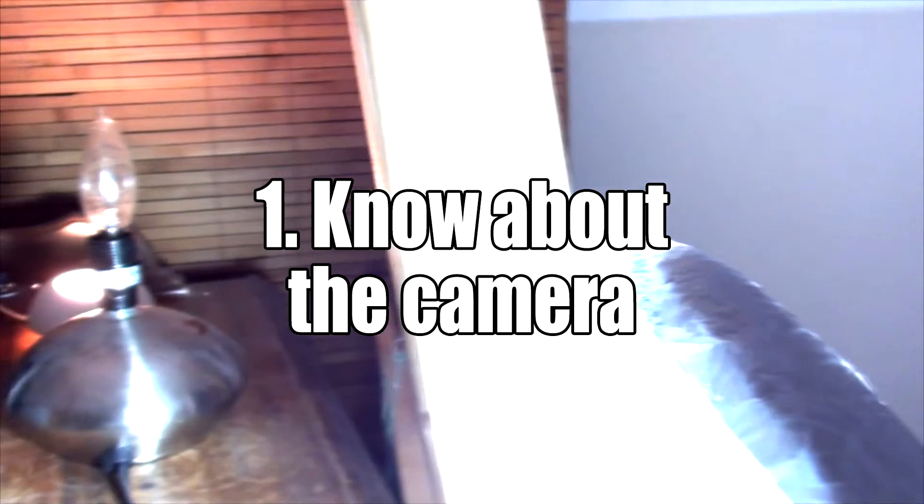Let's get started with tip number one. Tip number one is: know about the camera.